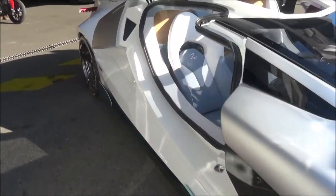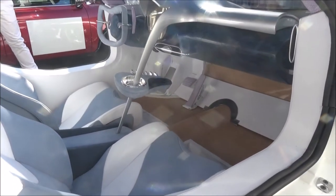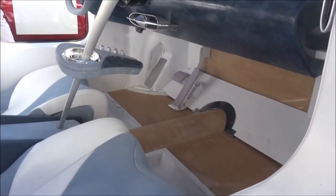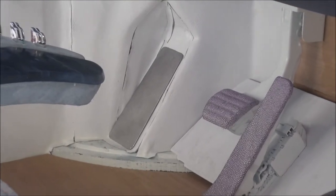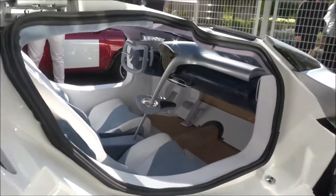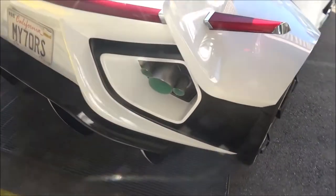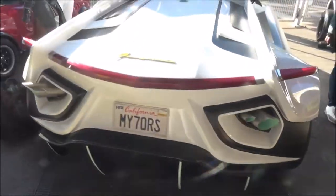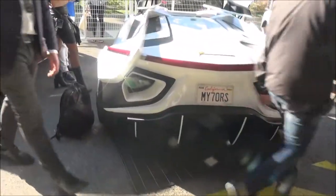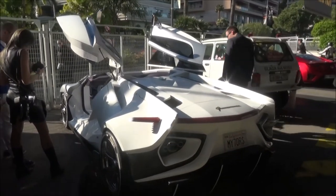It's actually not even a car. Look at that — you can see the wood in there. Interesting design, so to say. Three exhausts on both sides. Wow.